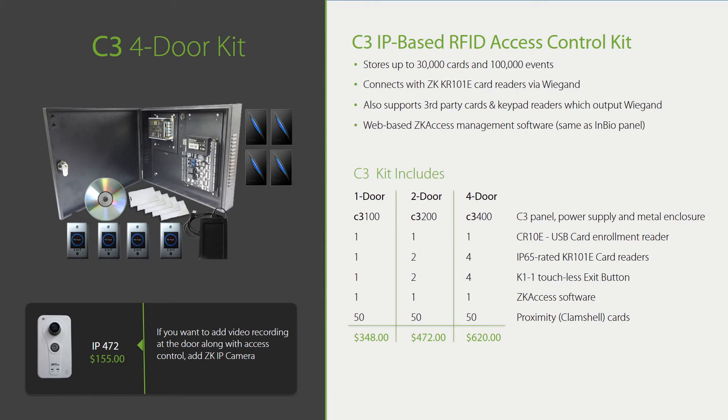Here we have a C3 complete RFID access control door kit. When ordering this kit, you have everything you need except a third-party door lock, which you'll need to order separately. ZK Access has one-page price sheets — we encourage you to share these with your customers so they can clearly see the amazing price points we offer. $620 for a complete four-door system is unheard of in the industry. Each door kit includes an access control panel, power supply, metal enclosure, a card enrollment reader, card readers, exit switches, 50 cards, and free software.